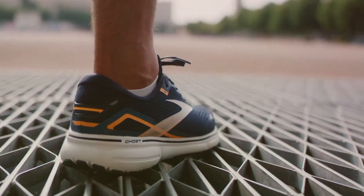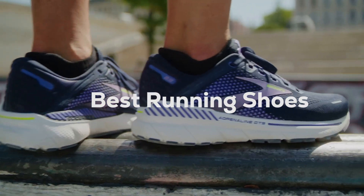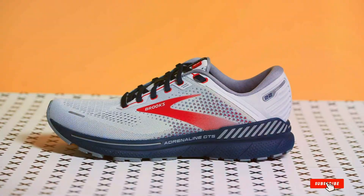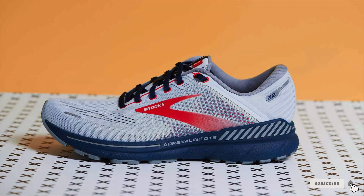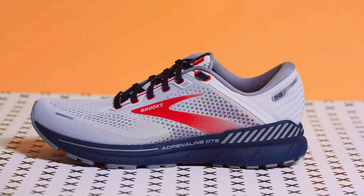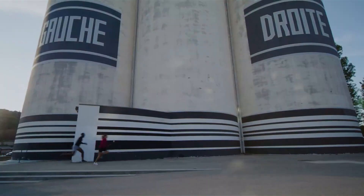Welcome to our channel, the go-to place for all your running gear needs. Today, we're diving into the top 7 running shoes that promise not just to elevate your running experience but to offer superior support, durability, and comfort. Whether you're a marathon runner, a casual jogger, or somewhere in between, finding the right shoe is crucial to avoid common pitfalls like injuries and discomfort.